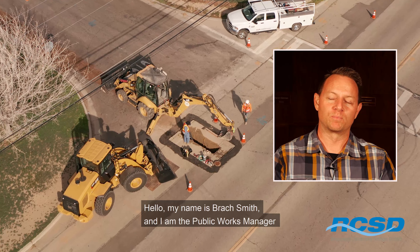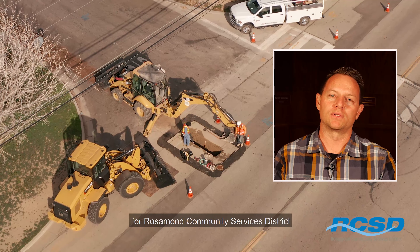Hello, my name is Brock Smith. I'm the Public Works Manager for Rosemond Community Services District.